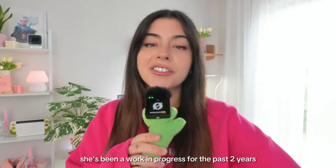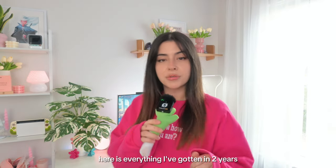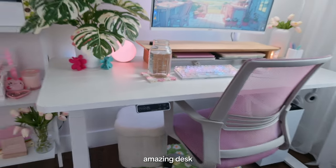Hello, this is my desk. She's been a work in progress for the past two years. Here is everything I've gotten in two years. Let's start with the basics — my FlexiSpot desk. This is an amazing desk.